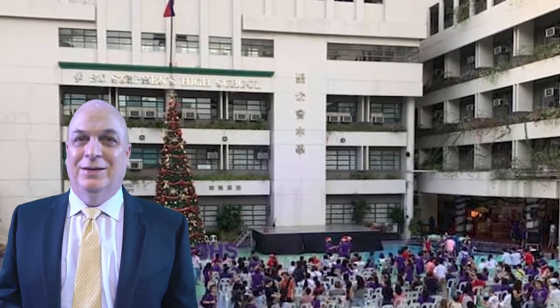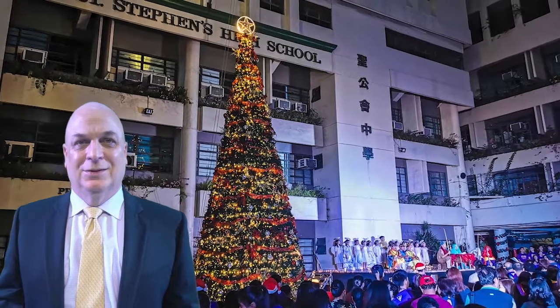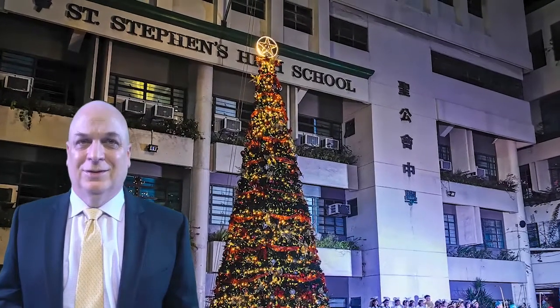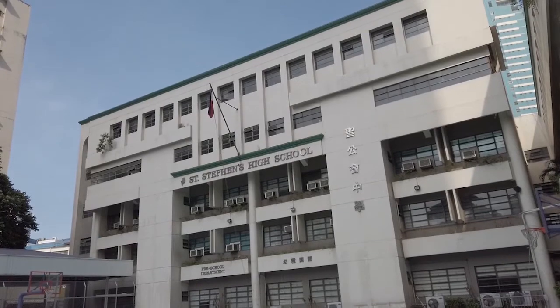Welcome to St. Stephen's High School where we educate the whole child, mind, body, and heart in community. I'm Jim Belton, School Development Director, and I will be taking you on a virtual tour of our historic campus.